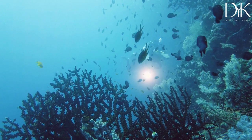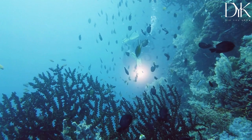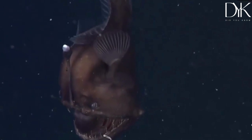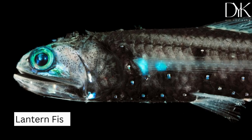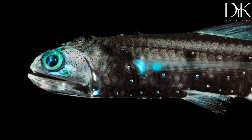But bioluminescence isn't just for show. In the deep sea, many creatures use it as a way to communicate, attract mates, or even ward off predators. The anglerfish, for example, has a glowing lure that it uses to attract prey. And the lanternfish uses its bioluminescence to camouflage itself in the dark depths.